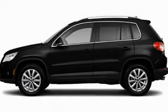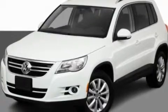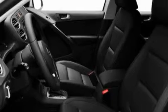This is a 2011 Volkswagen Tiguan, a car-like ride in space like an SUV. It has a 2.0-liter four-cylinder engine and an automatic transmission.